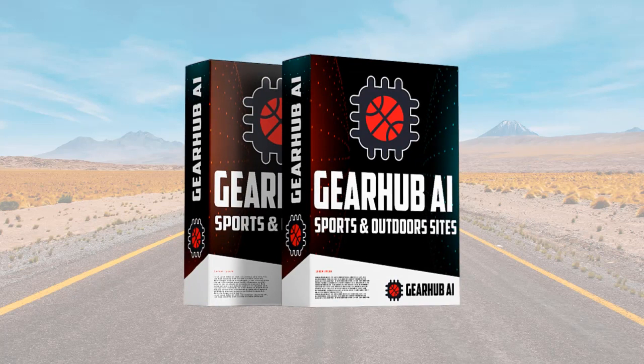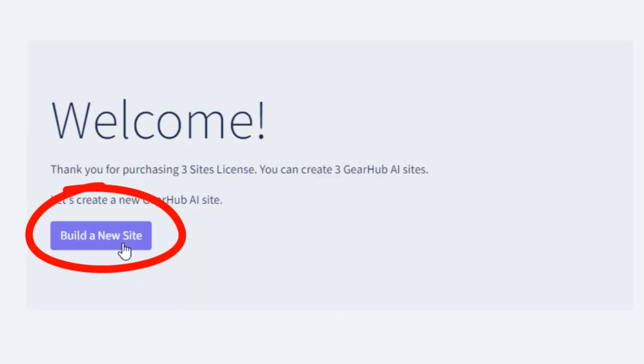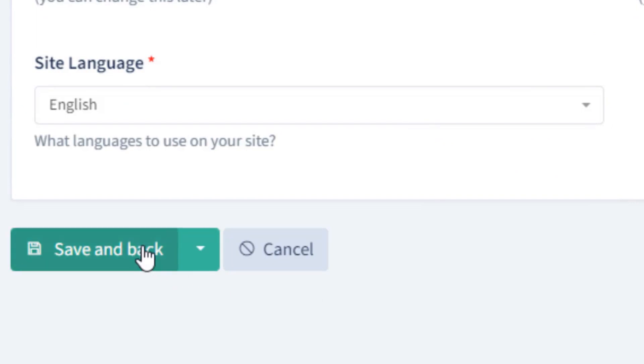It literally takes 2 minutes to set it up. First, log in to the dashboard and click the build a new site button. Give your site a name and pick a free subdomain. Choose the language for your site, click the save button and your site is created almost instantly.